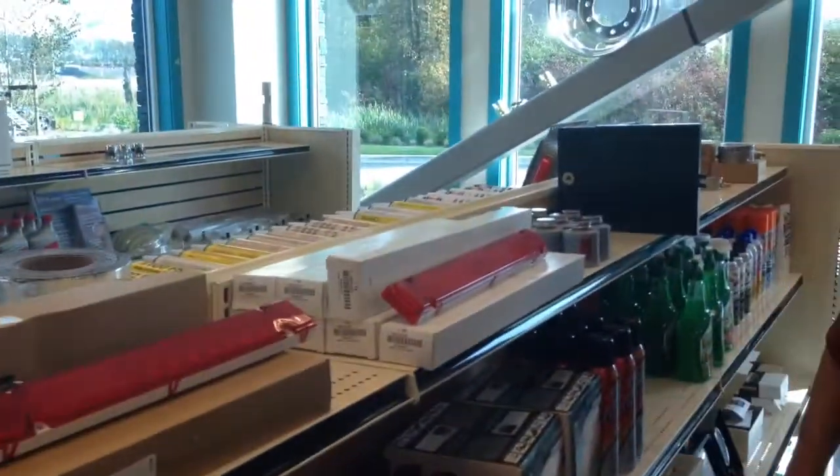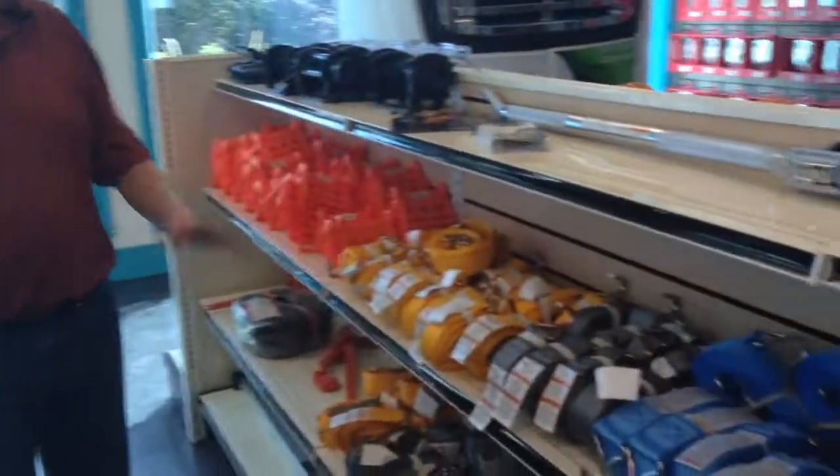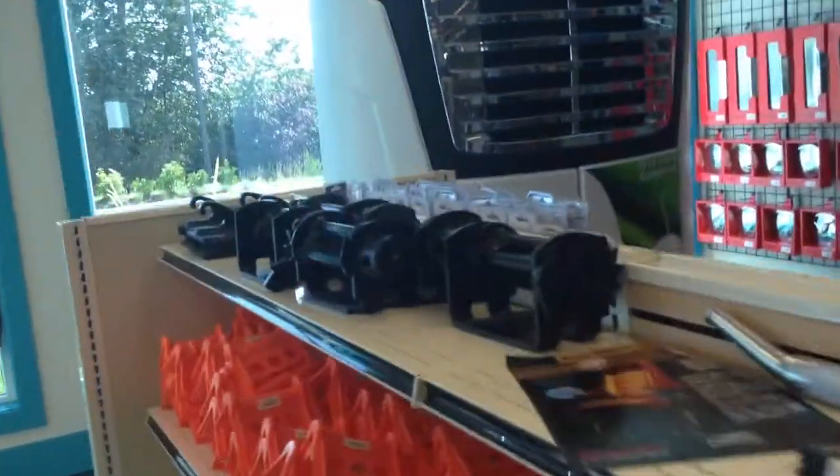Lots of specialty lighting, warning stuff, waxes like I said, cargo control, and mirrors.